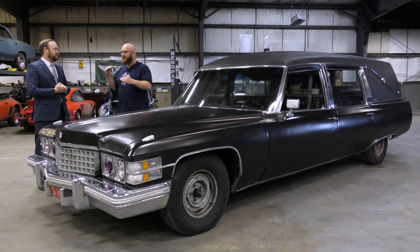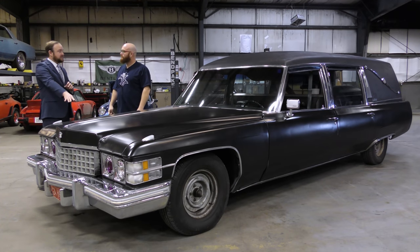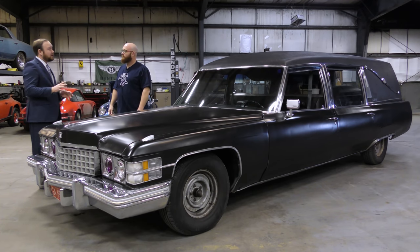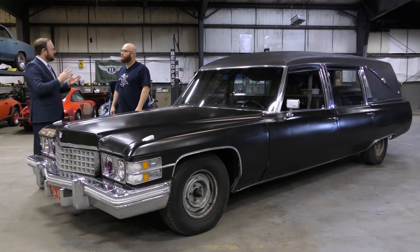Just like an automobile you'd buy at a dealership, there are different levels of hearses. In 1974, you could have this model — the Landau Traditional — or if you wanted to spend about an extra $400, you could get the Olympian model. The Olympian came with a more upscale interior, a dual chrome band across the top going up the roof and down the drip rail, and nicer interior lighting.